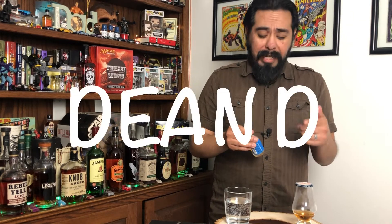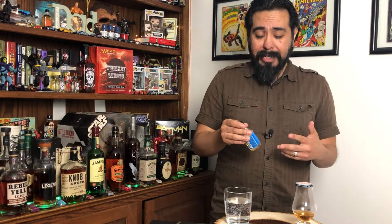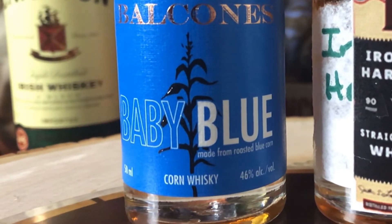This video is possible because of one of the subscribers, Dean. He was nice enough to give me two samples, but today we're going to be looking at the Belcon's Baby Blue Corn Whiskey. Belcon's is one of those craft distilleries that has been getting a lot of attention. Specifically, this Baby Blue Corn is one that I've been wanting to try — it has great reviews, so I'm pretty excited.